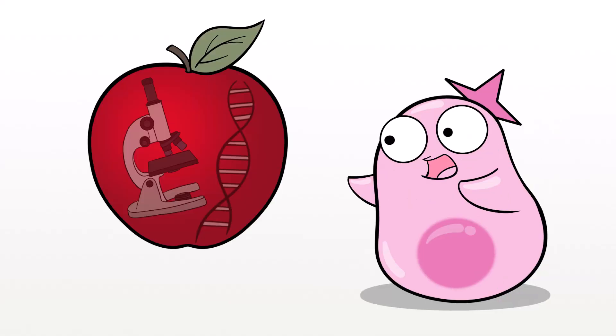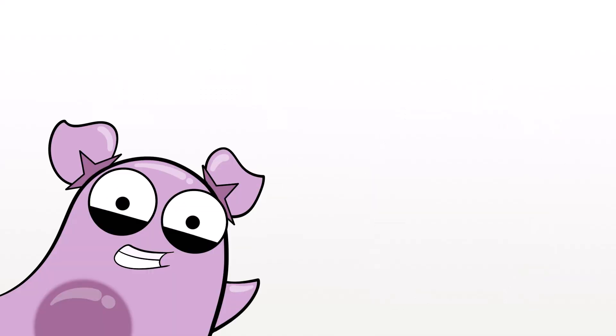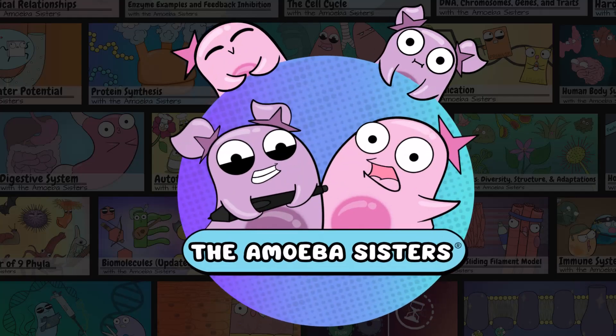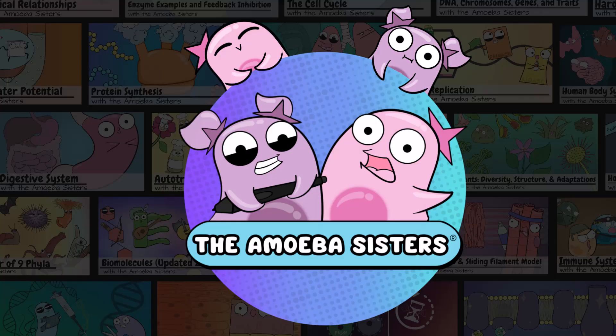Hi there, I'm Pinkie, a former high school biology teacher, and this is my sister Petunia, a self-taught cartoonist with a developing fascination for science. Together we run the science YouTube channel, The Amoeba Sisters.